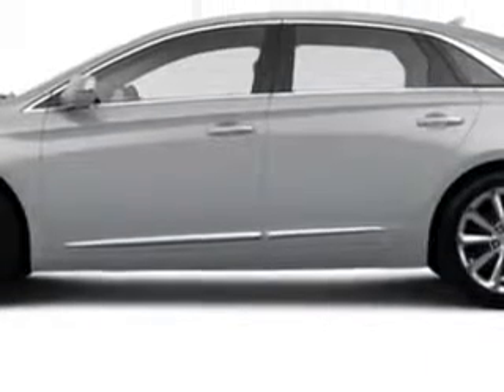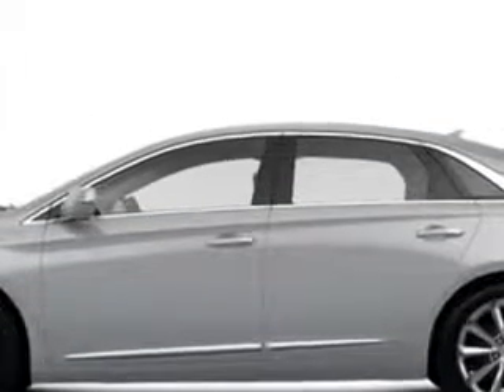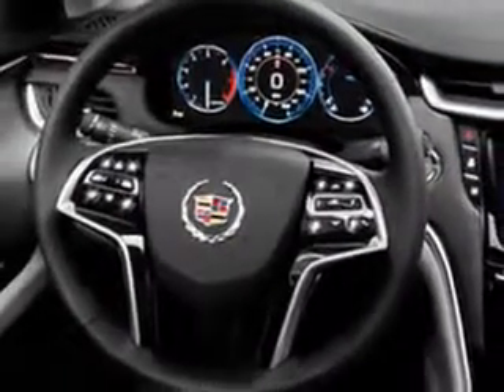Enjoy an impressive 28 miles to the gallon on this great car with features like Sirius XM Satellite Radio, OnStar Communication System 1 Year of Directions and Connections Plan, Driver-Side Auto-Dimming Exterior Mirrors, Xenon Headlights, Auxiliary Audio Input, and Memory Card Slot.